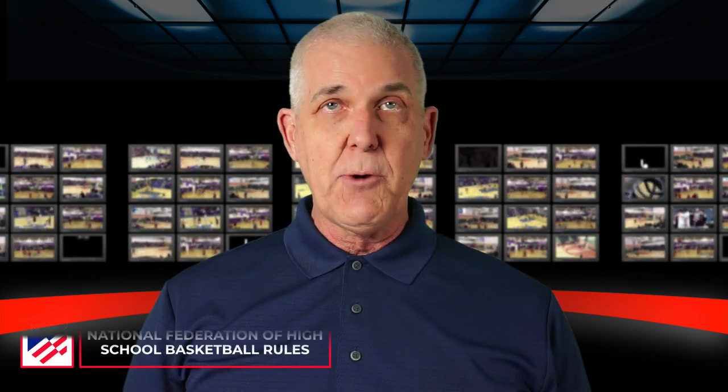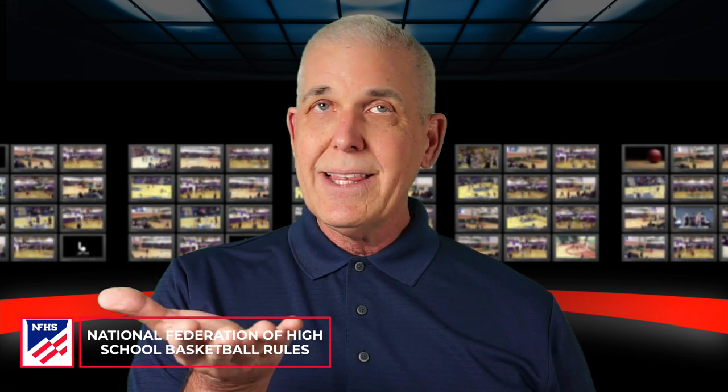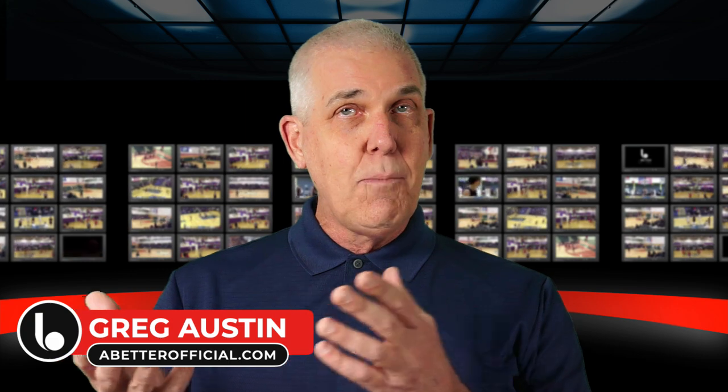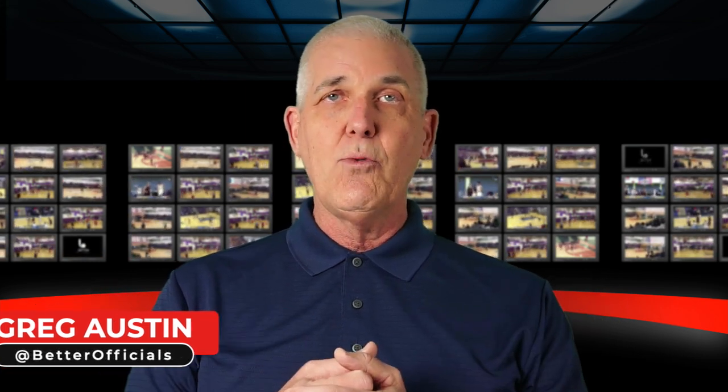Greetings! We're back in the studio for another episode of the Basketball Rules Expert, the YouTube show where we take National Federation of High School Rules, we lift them off the printed page, breathe life into them, simplify, clarify, amplify, and give them back to you in a form you can take with you onto the basketball court. My name is Greg Austin with abetterofficial.com. I've been a high school basketball official for over a decade, and I consider myself to be a basketball rules expert.